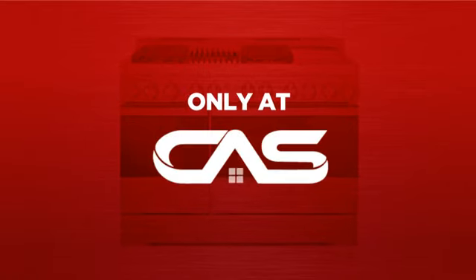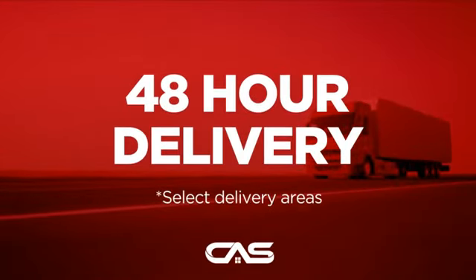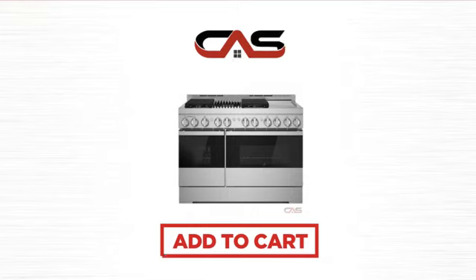And only at Canadian Appliance Source, you get this range at the best price in Canada. Plus, it can be delivered within 48 hours. Order online or get it at one of our showrooms in Canada. So click to order now or check out our hot deals at Canadian Appliance Source.